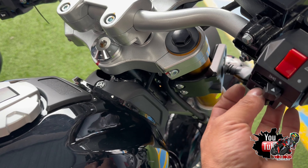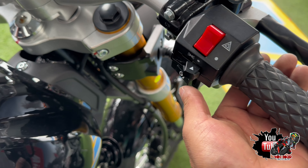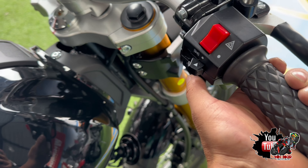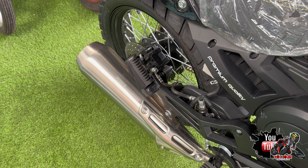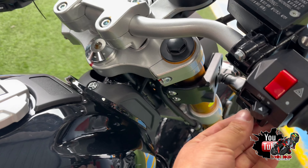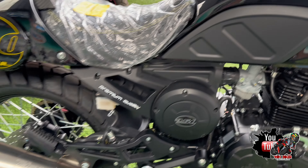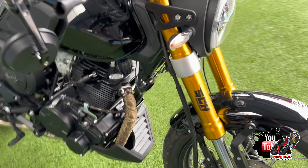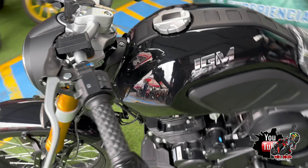Esta motocicleta no cuenta con un botón de corte de corriente, es directa: le das contacto al switch y arranca. Aprovechemos y escuchemos su hermoso sonido — tiene un sonido ronco como una 250. La velocidad aproximada de esta motocicleta, con todo viento a favor y bien carburada, es de aproximadamente 130 a 140 kilómetros por hora.